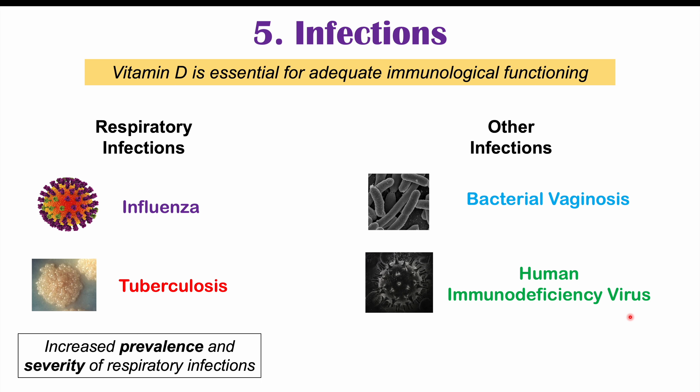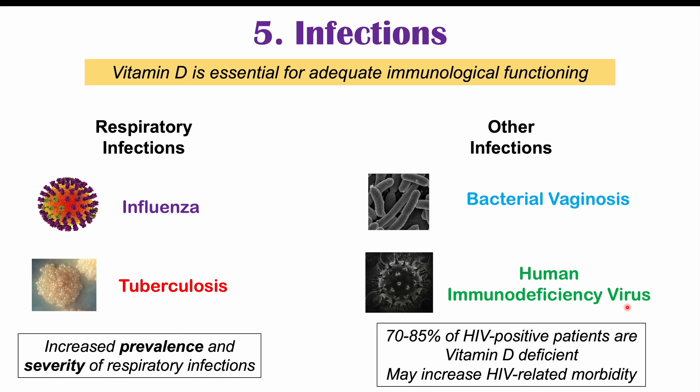Vitamin D deficiency is also known to occur in HIV, or human immunodeficiency virus, infections. The majority of HIV-positive patients — around 70 to 85% — are going to be vitamin D deficient. Because vitamin D is so important in immune system functioning, these patients are at a higher risk of secondary infections. So it's important to supplement these patients with vitamin D, since their immune system is already affected by the HIV infection.